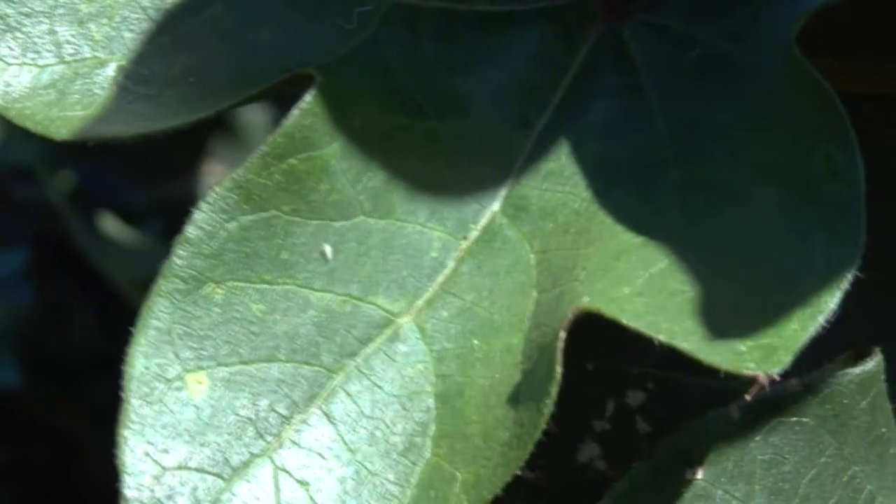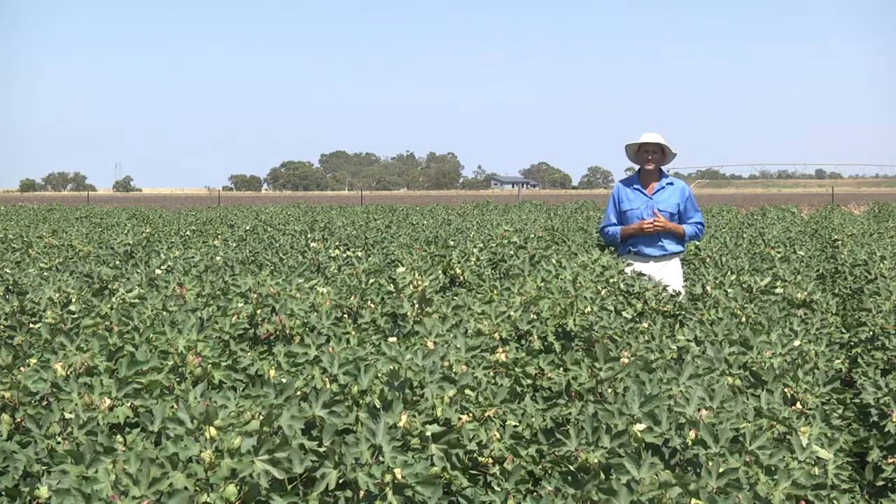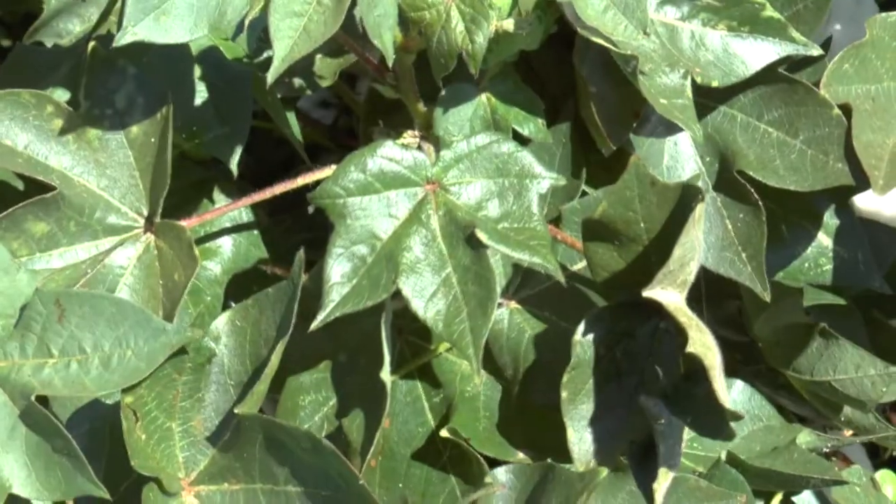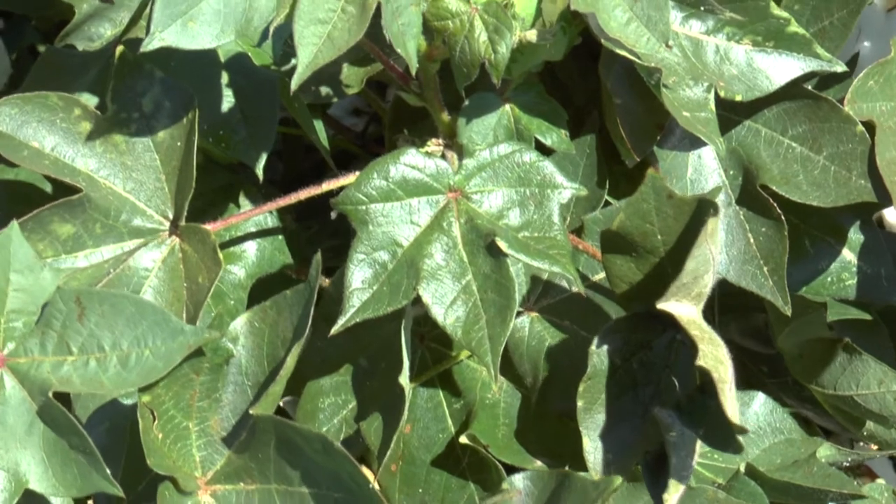Silverleaf whitefly are quite different to the other pests that we manage in cotton. The feeding from this insect doesn't directly damage the crop in the numbers that we typically see. However, it's the excretion of honeydew, which is a byproduct of that feeding, that can contaminate the lint.